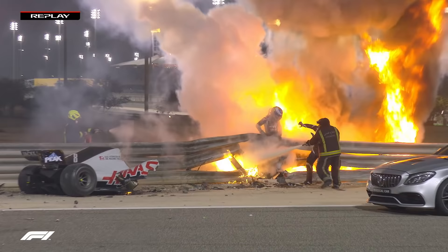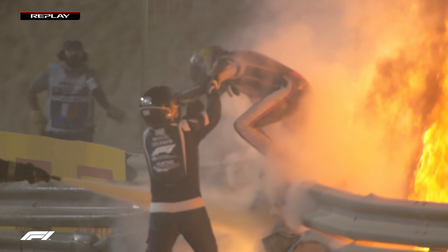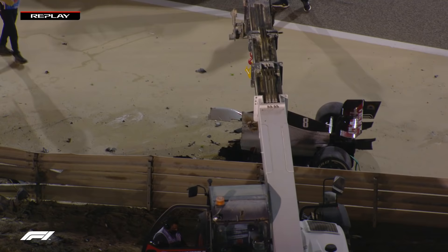And there we can see Romain. Romain's getting himself out — he was in the flames for a long time, wasn't he? Absolutely. Getting himself out, jumping as fast as he can over the barrier. There were three people on the other side of the barrier who have all had a bit of a lucky escape, I think, there.